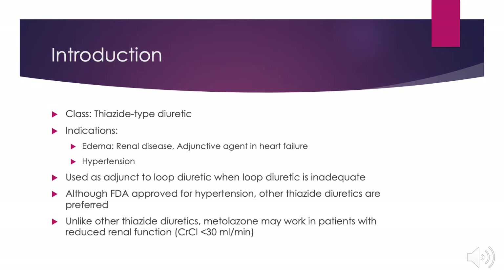Metolazone belongs to the class of thiazide-type diuretics and is indicated for the treatment of edema seen in renal disease or in heart failure as an adjunctive agent. It may also be used for the treatment of hypertension. In heart failure, it's used as an adjunct to loop diuretics when loop diuretics are inadequate for relieving fluid overload.